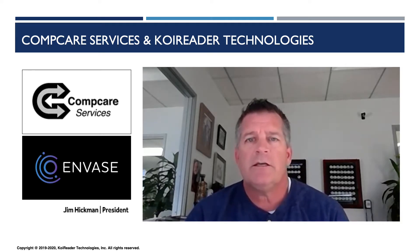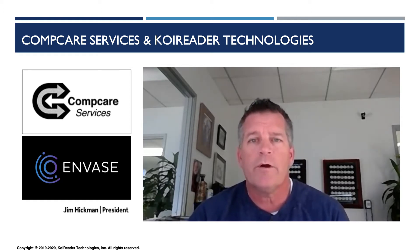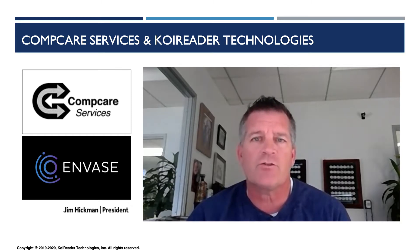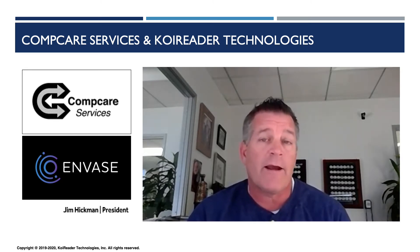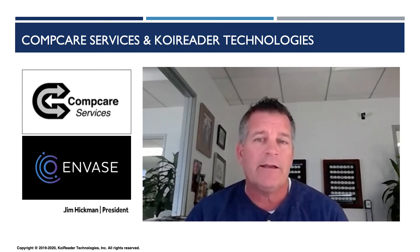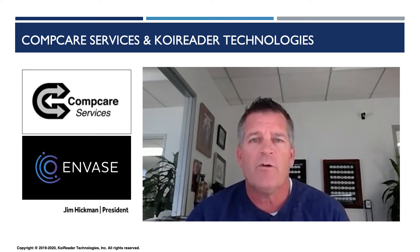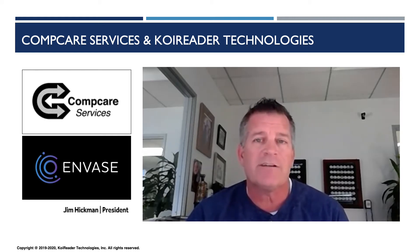Hi, I'm Jim Hickman, President and CEO of CompCare Services. We're very excited about our work with Co-Reader and working with Ash's group. Digitizing the order entry process has been huge for our customers — not only for expediting that order entry process, but reducing clerical errors. In addition, through the Co-Reader project, we've been able to extract and auto-archive the documentation that goes along with that, resulting in less human touches on each order.